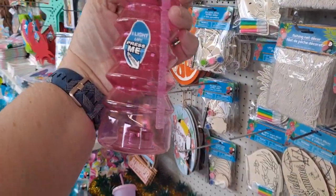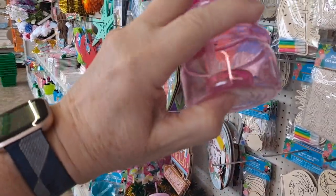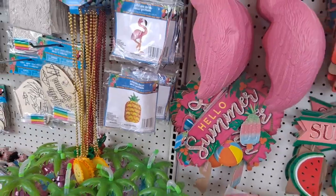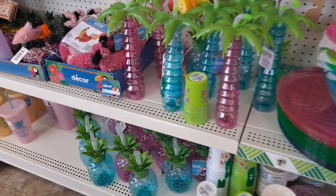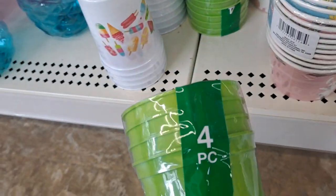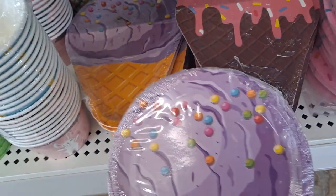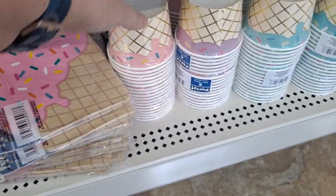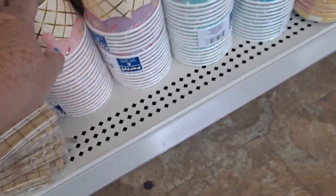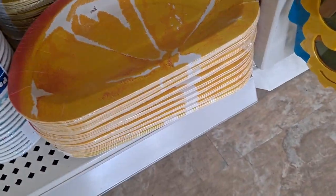Oh my goodness — it lights up! Oh my gosh. If you're planning any kind of a fun luau at any point, come here and get your stuff. And those are the set of four cups. Ice cream plates and napkins — if you're doing a birthday party, how fun! There they are — ice cream sundaes. And there's the citrus plates. I'm sure that's watermelon back there. Yep, everything you need.